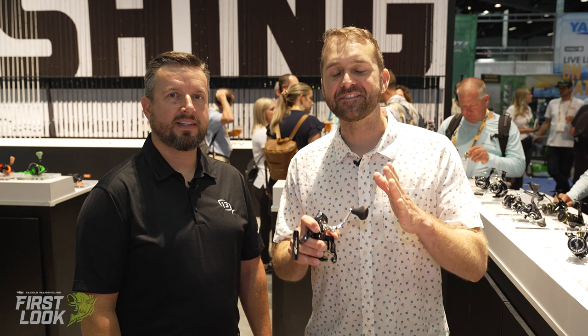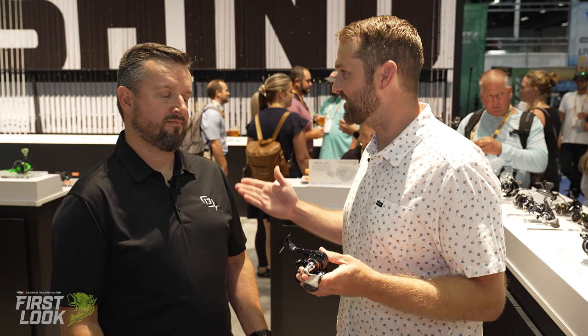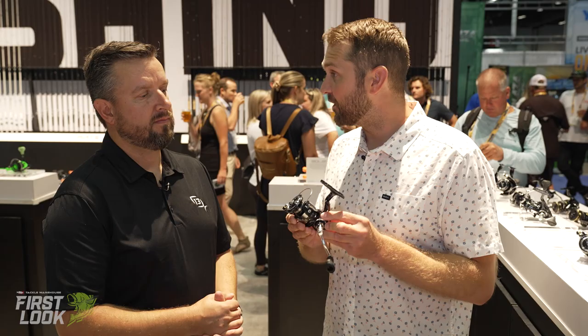Welcome to the 13 Fishing booth. This is Tackle Warehouse's first look at ICAST 2022 in Orlando. We're here to talk 13 Fishing reels with the guy that designs them, Matt Baldwin. Thank you for joining me.